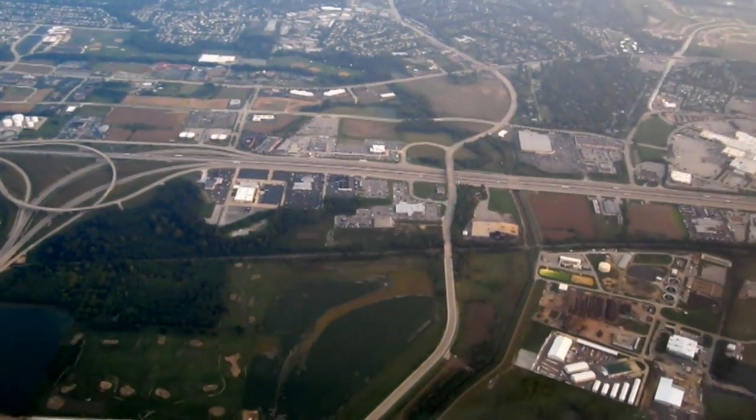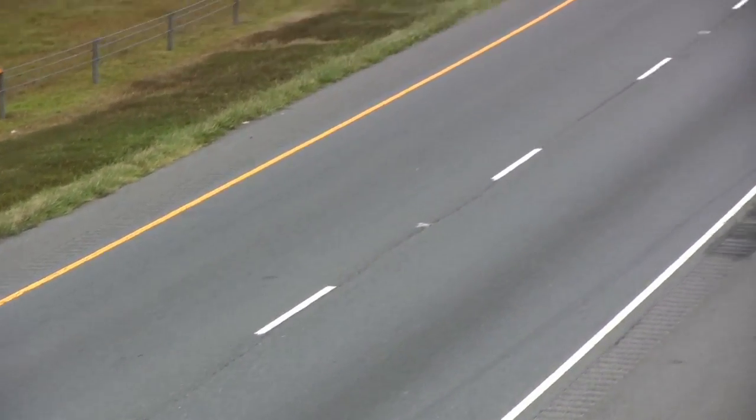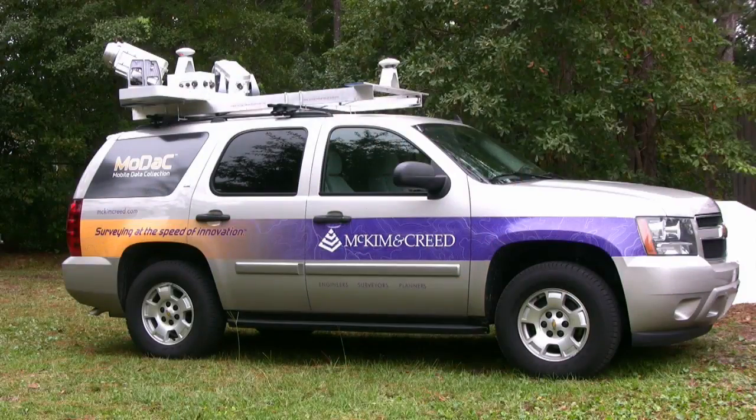Safety and the speed at which you can turn this data around are probably the two biggest reasons to use mobile scanning versus conventional methods. The real advantage in the transportation market is that you can gather so much information so quickly, so accurately, and so safely. You can take a hundred miles of road in a day — survey the whole section. You've got accurate topo of the road surface, all signs, accurate measurements of all bridges, drainage structures, and any visible structures. In one day, you've surveyed a hundred miles of road and have all that information.